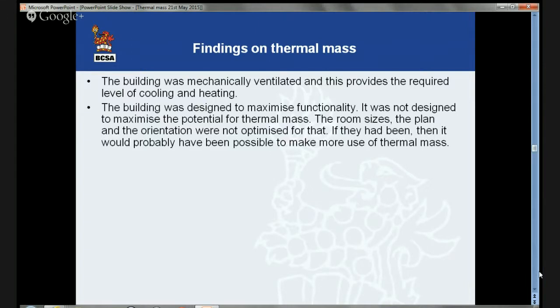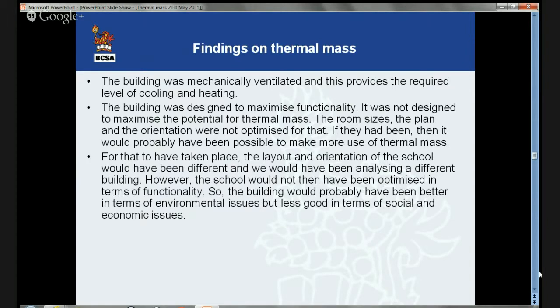The building was designed to maximize functionality — primarily to work as a school — and was not designed to maximize the potential for thermal mass. The room sizes, plan, and orientation were not optimized for that. If they had been, it would probably have been possible to make more use of thermal mass, but certain things would have had to change. The layout and orientation would have been different, resulting in a building not optimized in terms of its prime functionality. The building would have been better environmentally but less good in social and economic terms, which is obviously a problem.